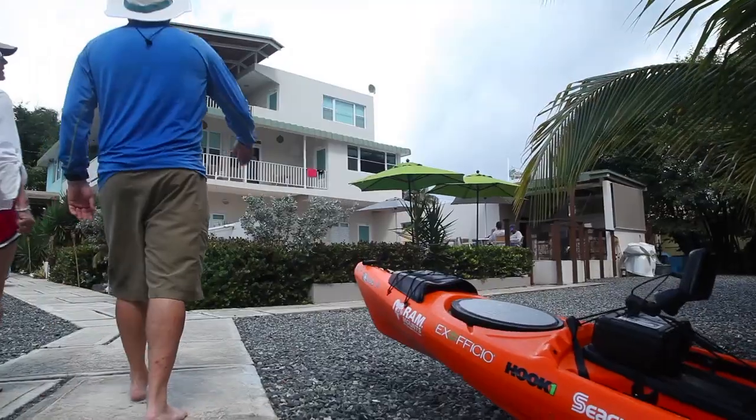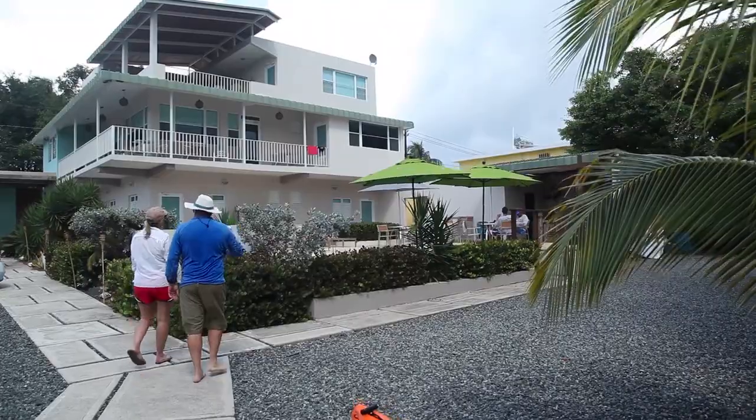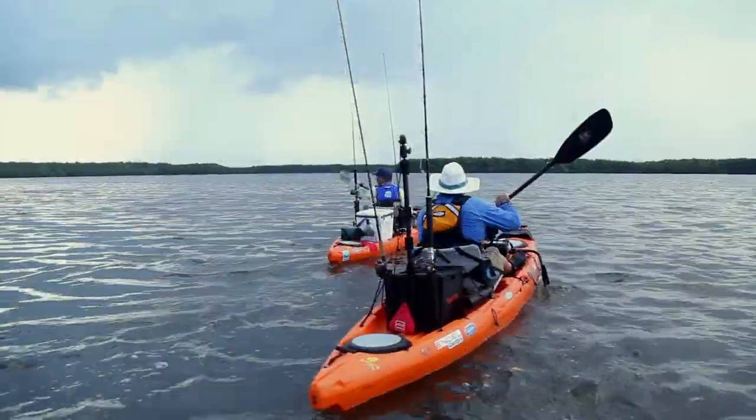Hey, this is Jeff Herman for Kayak Fishing Tales. We are down in Puerto Rico at the Tarpon's Nest Lodge. It's a killer boutique hotel right on the water. You can paddle out from the dock at the hotel and be fishing for snook and tarpon in no time.